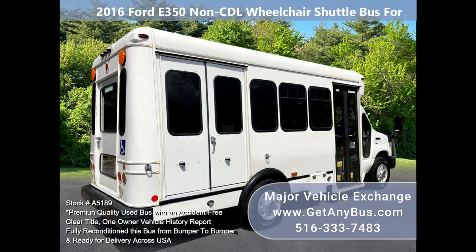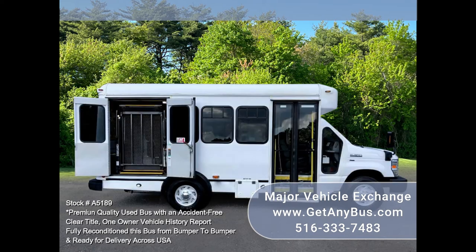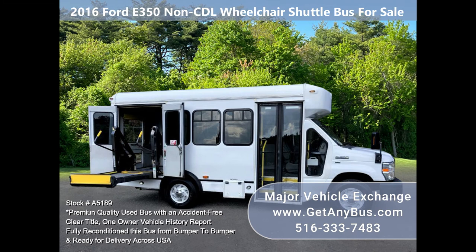The bus has just been detailed and touched up for an excellent appearance and is in great condition for its age and mileage. Thoroughly serviced, checked, and road tested, including the wheelchair lift — this bus is clean, fully equipped, and ready for use.